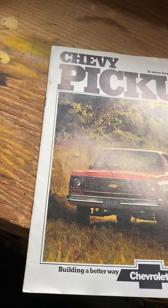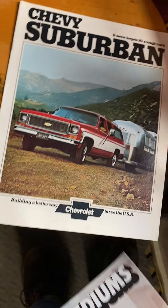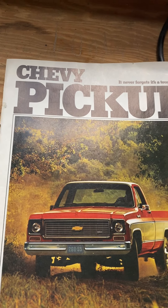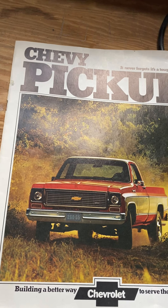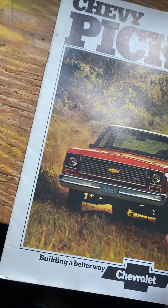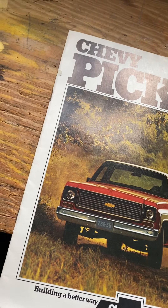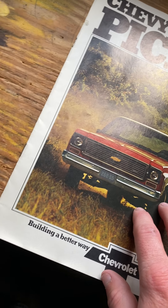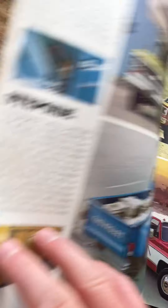I picked up these old brochures — the Chevy pickup, the medium-sized truck, and the Suburban. I got these at the Big Butler parts swap meet at the Big Butler Fairgrounds. I got two square body doors and a tailgate too, which will be for a later video. I paid 10 bucks — paid for the Suburban one and the pickup one, and got the other one for free.